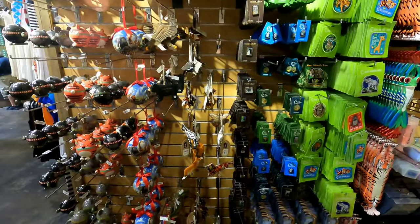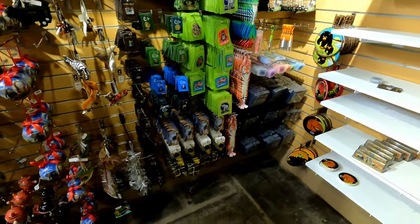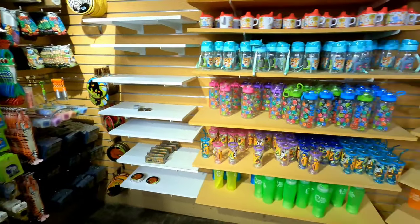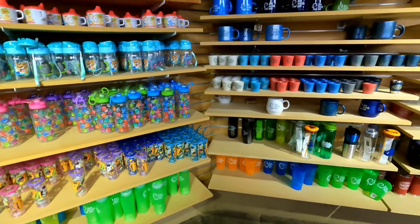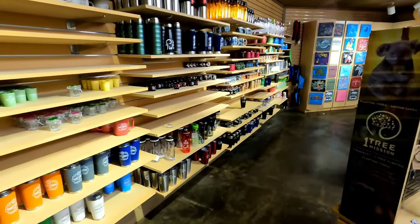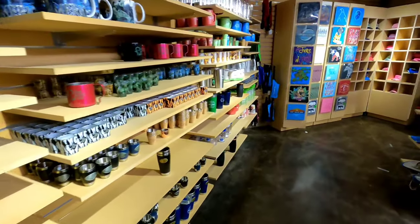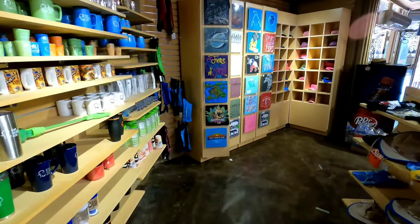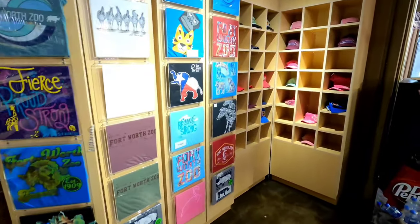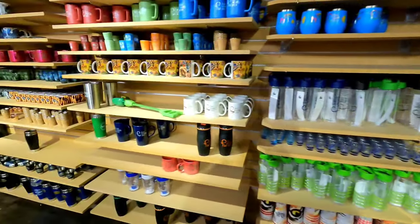Okay everybody, that is it for the Fort Worth Zoo — about half of it, like I was saying earlier, is closed down for renovation. But what we were able to see, I recorded. This is the gift shop on the way out. I want to thank everyone of y'all for watching. I want to thank all my new subscribers, and we've got more to come. Thank you.